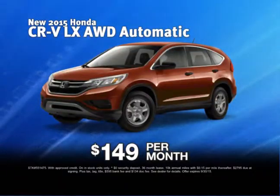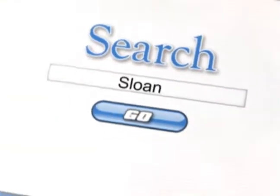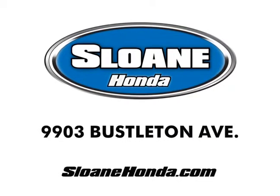And now, get leases from $149 a month. So if you're looking for a new Honda, you'll find it here. For more Honda savings than anywhere else, hurry to Sloan Honda. Click SloanHonda.com.